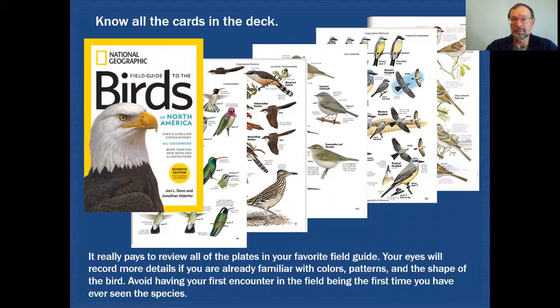If you go through and look at these illustrations before your field experience, your eye will be trained automatically to look for certain features, and having that familiarity enhances that. So it really does pay to go through and look at all of these birds so that the first time you see them is not in the field.